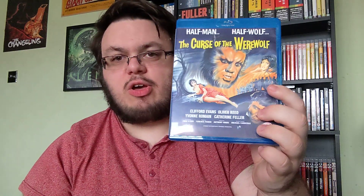Then you've got stuff from Hammer or Amicus Productions. You've got the Hammer film The Curse of the Werewolf with Oliver Reed, and then you've got the Amicus Productions horror anthologies — Tales from the Crypt and Vault of Horror.